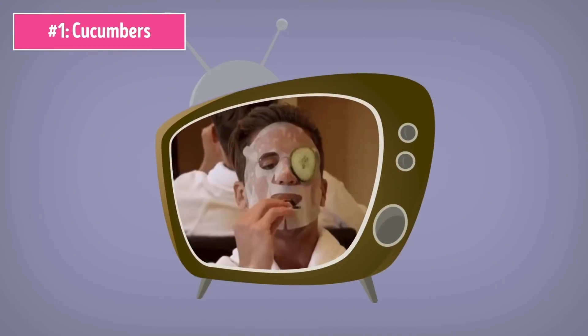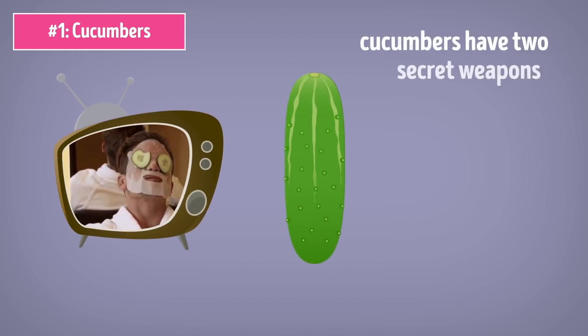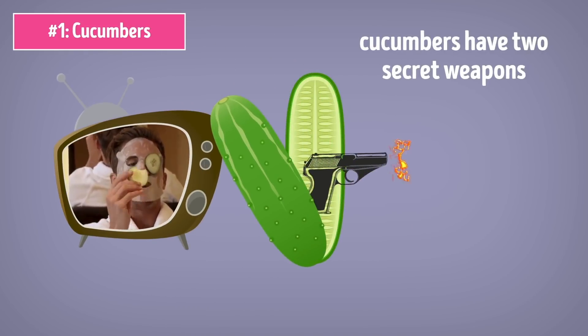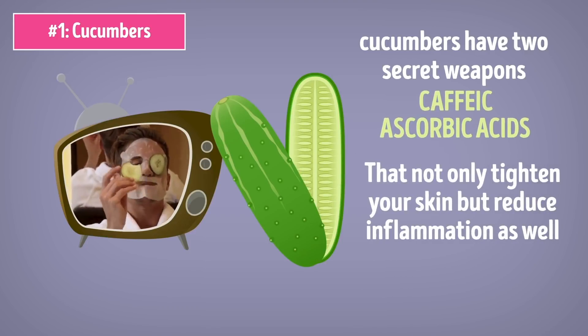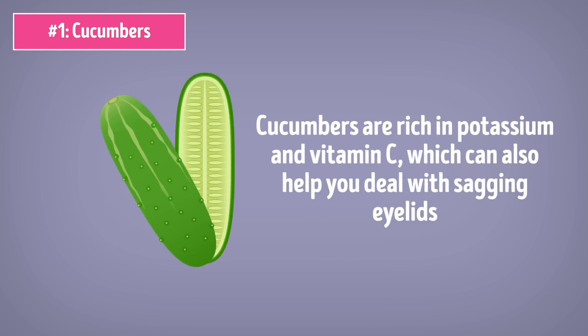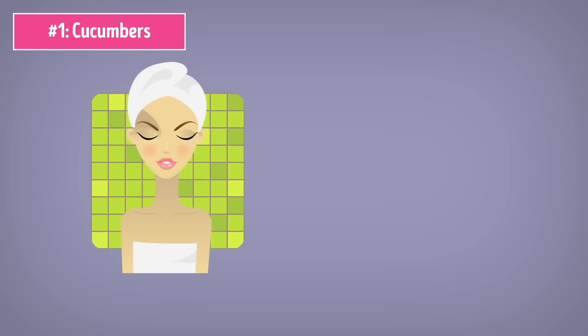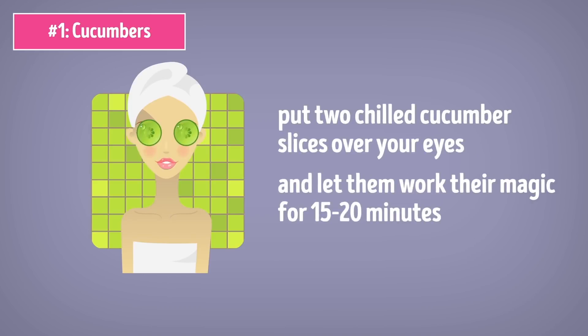Number 1: Cucumbers. Here's a natural eye mask you see all the time in movies, and there's a reason for that. Cucumbers have two secret weapons: caffeic and ascorbic acids that not only tighten your skin but reduce inflammation as well. Plus, cucumbers are rich in potassium and vitamin C, which can also help you deal with sagging eyelids. To see all these amazing effects for yourself, put two chilled cucumber slices over your eyes and let them work their magic for 15 to 20 minutes.